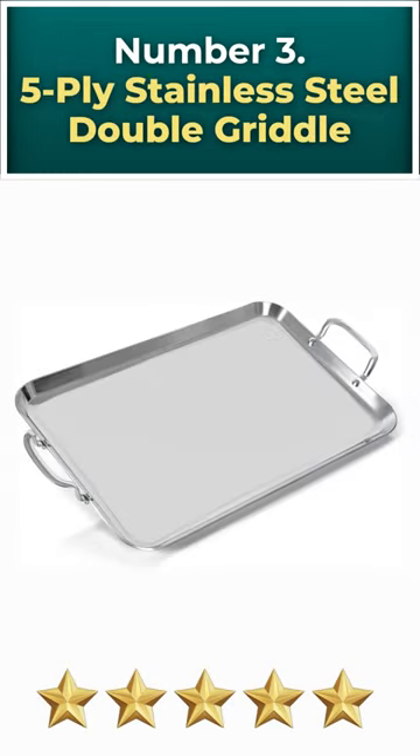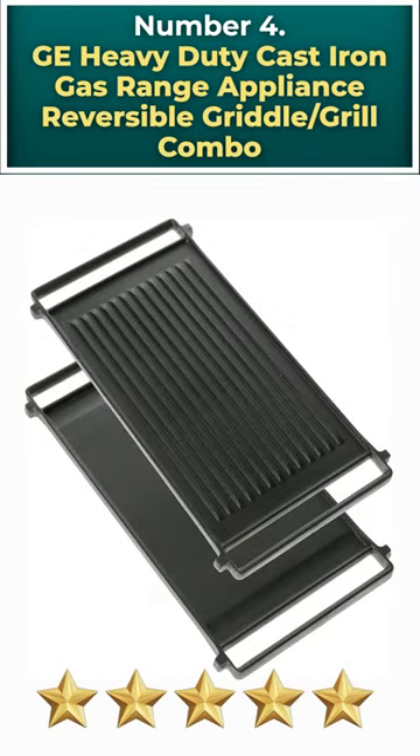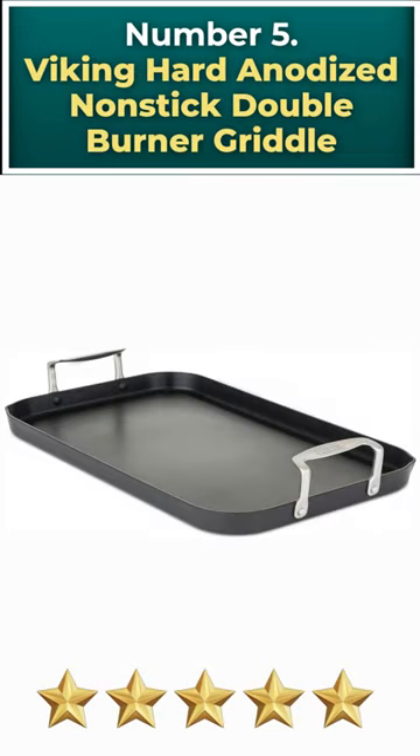Number 3: 5-Ply Stainless Steel Double Griddle. Number 4: GE Heavy Duty Cast Iron Gas Range Appliance Reversible Griddle/Grill Combo. Number 5: Viking Hard Anodized Non-Stick Double Burner Griddle.